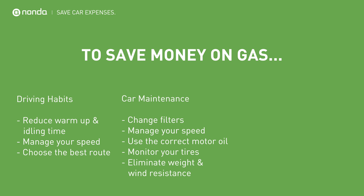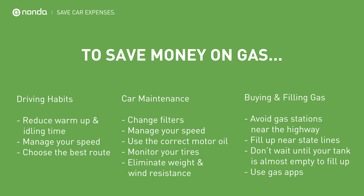Here is a list of things you can do to save more on gas expenses — keep them in mind when you use your car. Leave your thoughts in the comments section, and don't forget to like and subscribe. If you want to save more on car expenses, stay tuned — I'll see you next time.